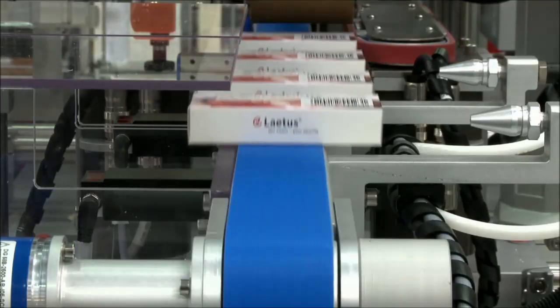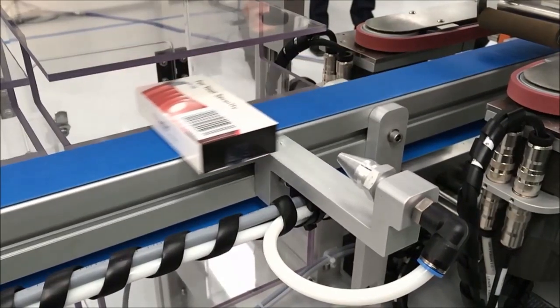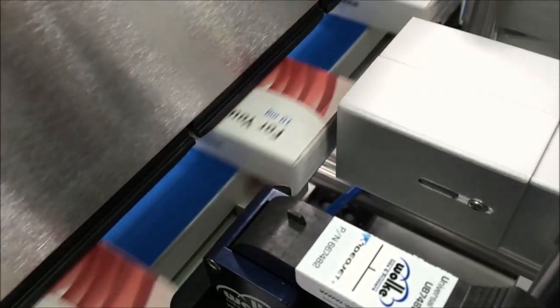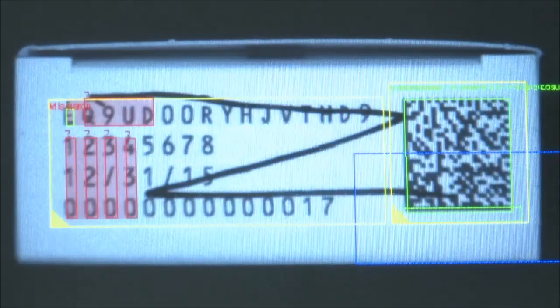Cartons with missing tamper-evident or vignette labels are rejected into the second bin. The data from all correctly serialised cartons is memorised using the track and trace software, allowing each unique pack to be traced back to the manufacturer at any point in the supply chain.